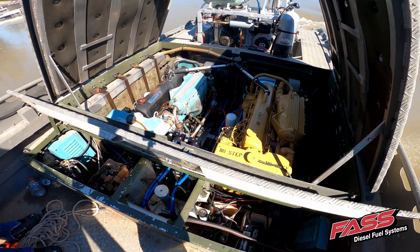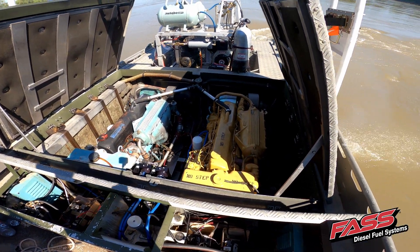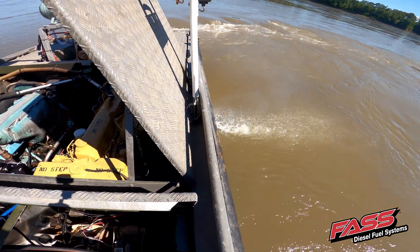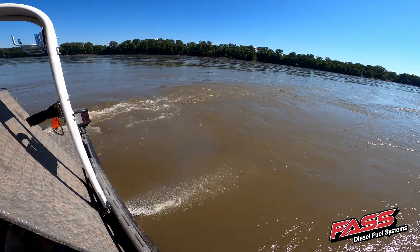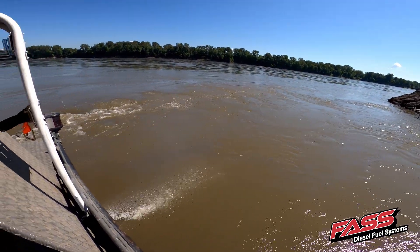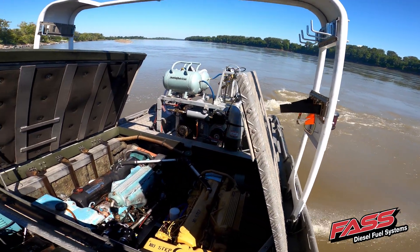When you think about boats, you think about water. Boats are on the water all the time, and water and diesel fuel don't mix. When you have high humidity and the fuel tank begins to cool off, it causes condensation to form in the fuel tank. When you install the fast system with our extreme water separator, you're going to be removing up to 99.96% of the water that's in your diesel fuel.